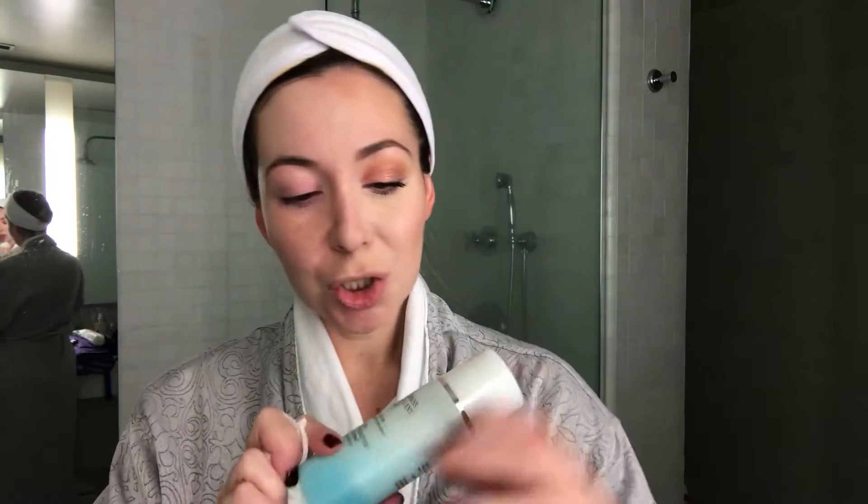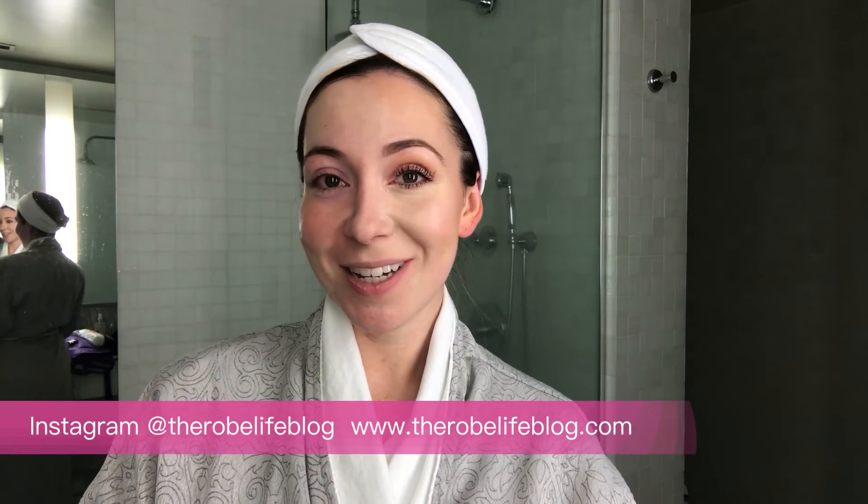So there you have it — those are my two absolute favorite things to wash my face: the Dior Duo Express for my eyes and the IT Cosmetics Bye Bye Makeup cleansing balm for my face. Don't forget to like, share, and subscribe to my YouTube channel. You can follow me on Instagram at therovelifeblog and on my blog at www.therovelifeblog.com. I will see you next week, bye!